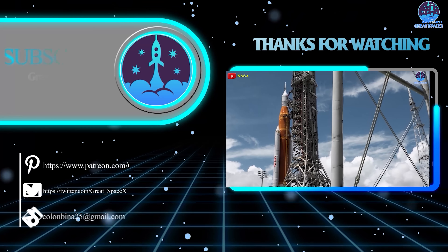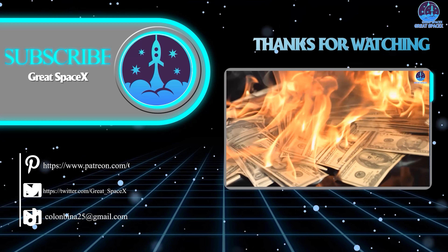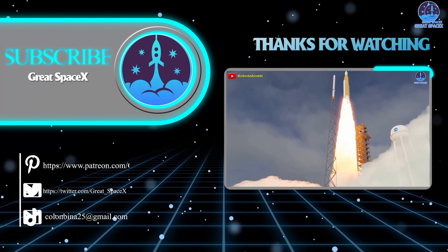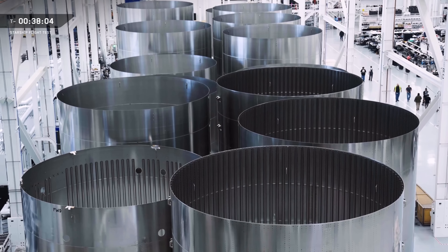And with that, this has been Kevin with GreatSpaceX. Don't forget to like the video and subscribe if you haven't already to stay up to date on the latest milestones of SpaceX's journey. Thank you so much for watching, and always remember: curiosity, imagination, and inspiration will follow you so long as you keep looking up.